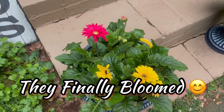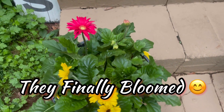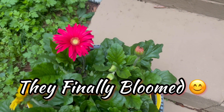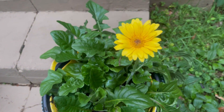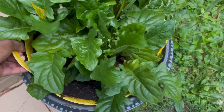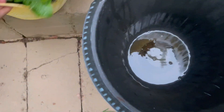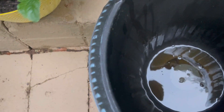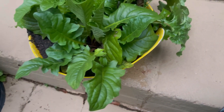Oh look y'all, my Gerber daisies are so pretty! I rescued these from the clearance at Walmart — I think I paid five dollars for them. Look how cute they are, let me see if the price is still stuck on it. Five dollars y'all, five bucks each, and the little container is so cute too.